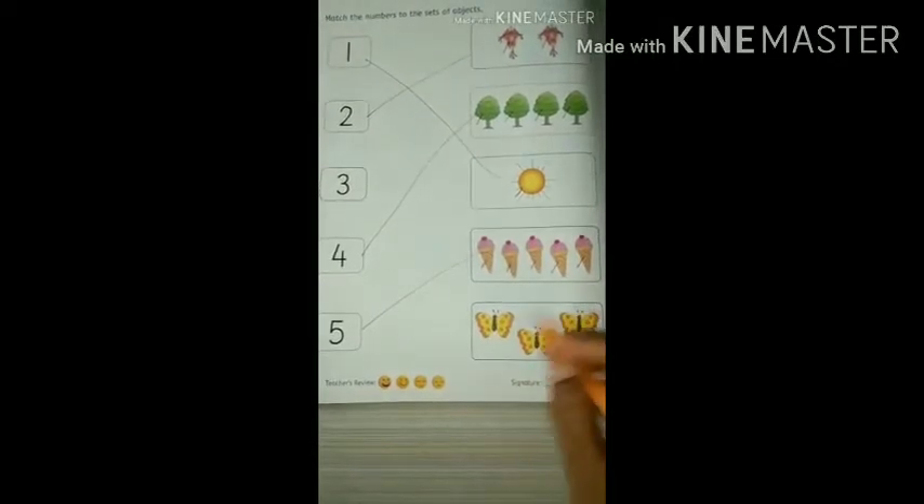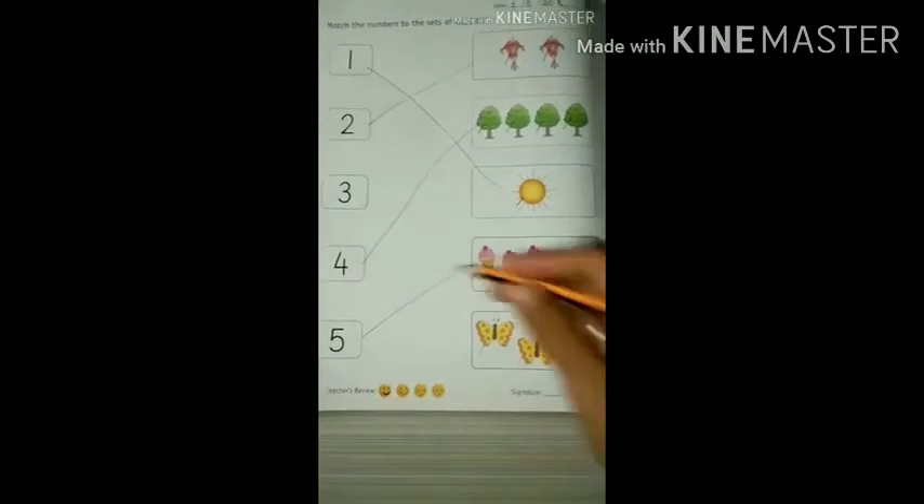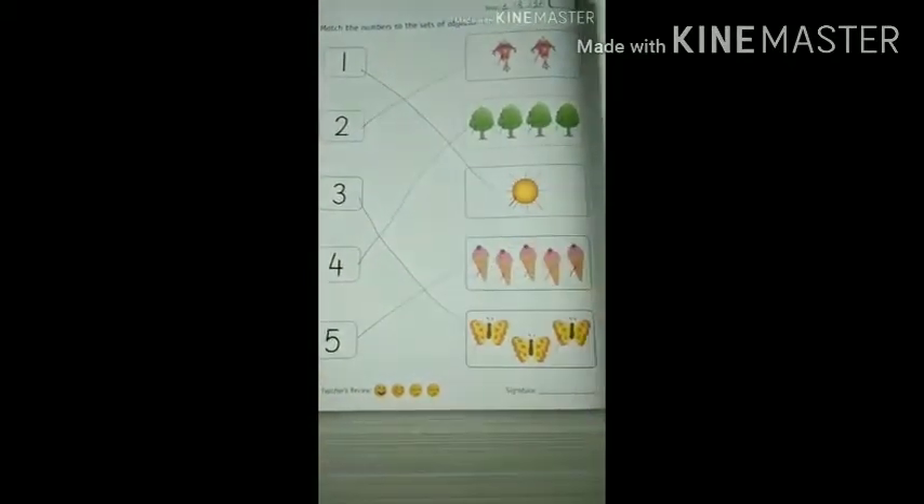How many butterflies are there? One, two, three. So this one is number 3 — we will join it with this.